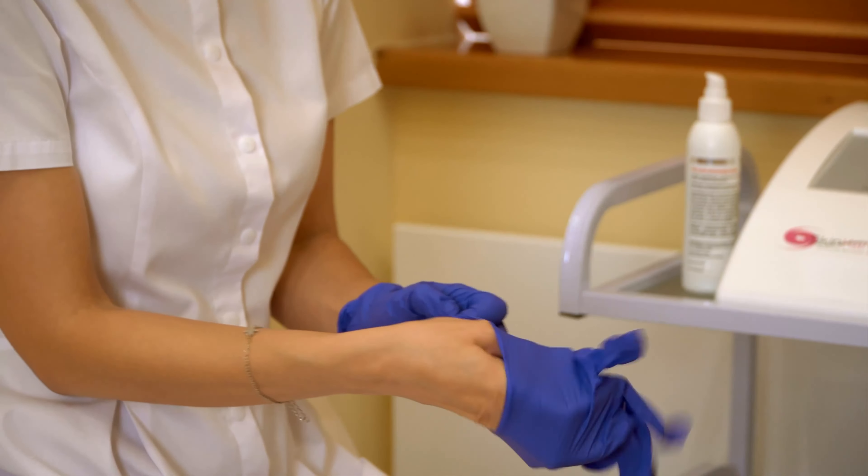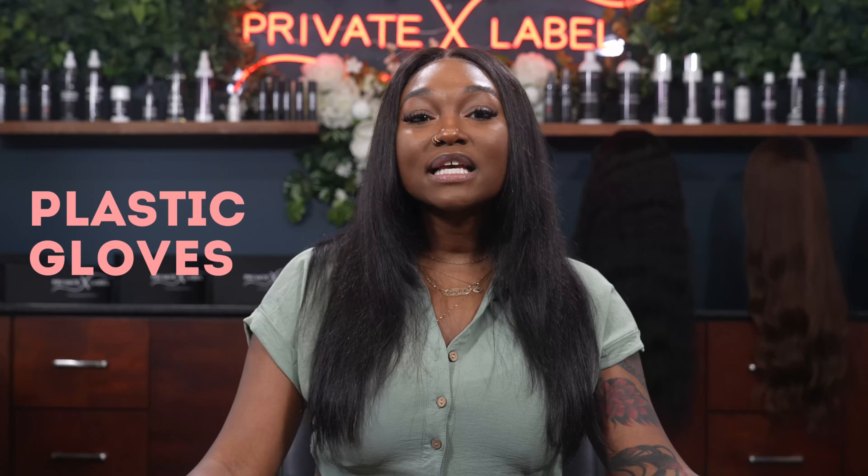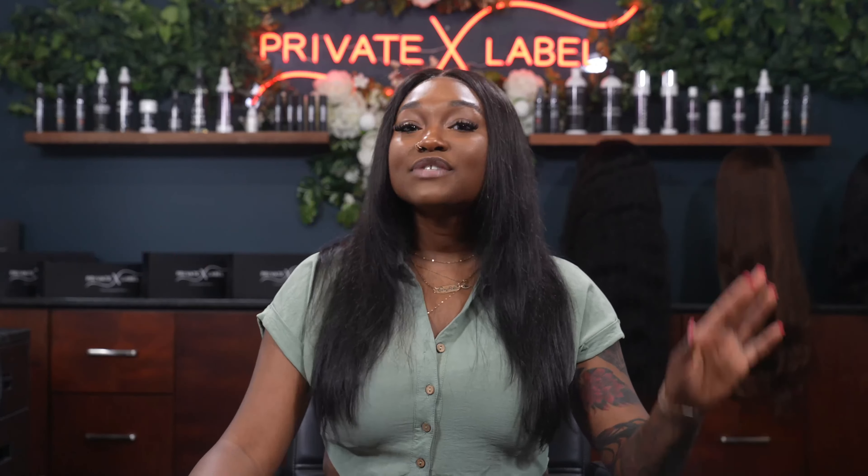Now let's get into relaxing the hair extensions. So you have some curly hair extensions but you want them silky straight — let's get into it. Caution: please be very careful, wearing gloves is super imperative and you want to follow all directions listed on the product labels. What you'll need: your hair extensions of choice, a hair relaxer of choice, an applicator brush, a comb, at least three plastic bags or shower caps, plastic gloves, and a neutralizing shampoo.